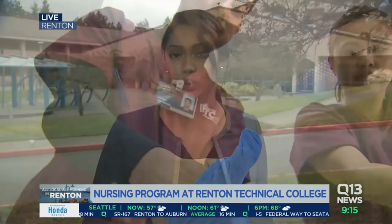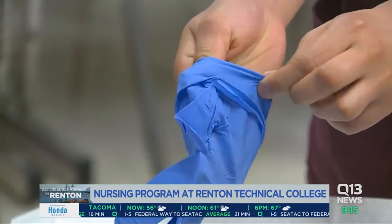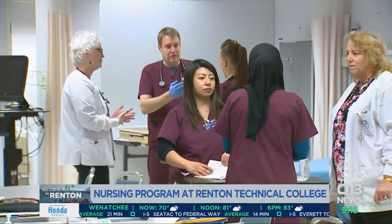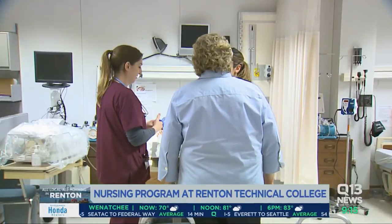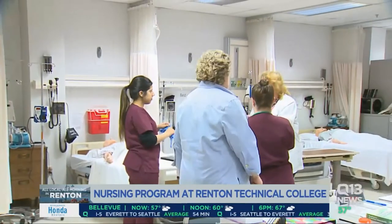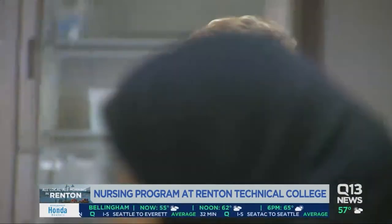The need for medical personnel in Renton is growing, and that is certainly reflective inside the classrooms of the nursing program here at RTC. There are three separate rooms: a nursing skills lab and then two simulation labs. These rooms usually run 14 hours every single day, arming students with the skills they need to work inside any hospital in the area within two years, all done with state-of-the-art equipment.